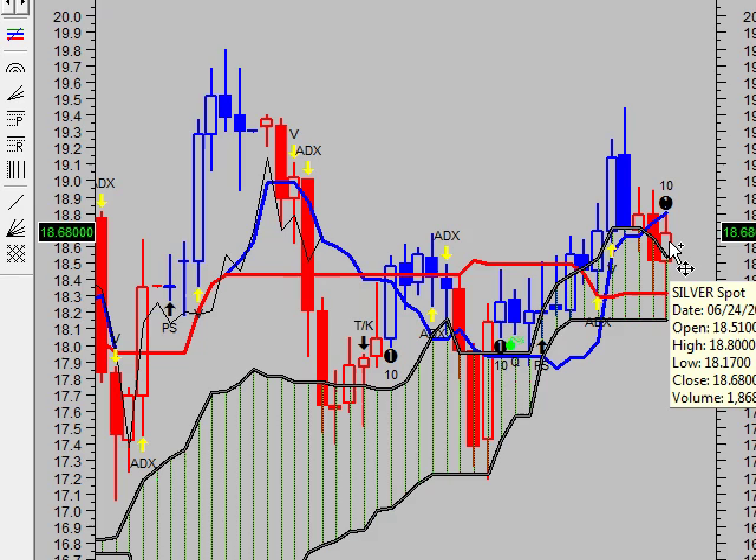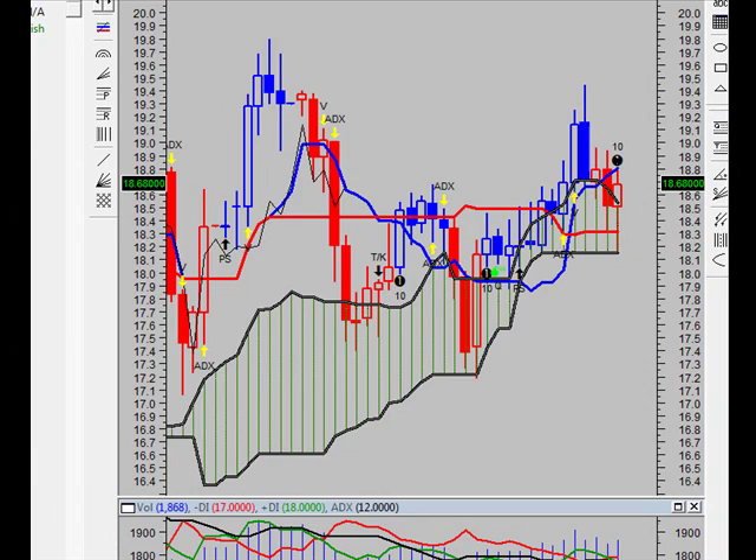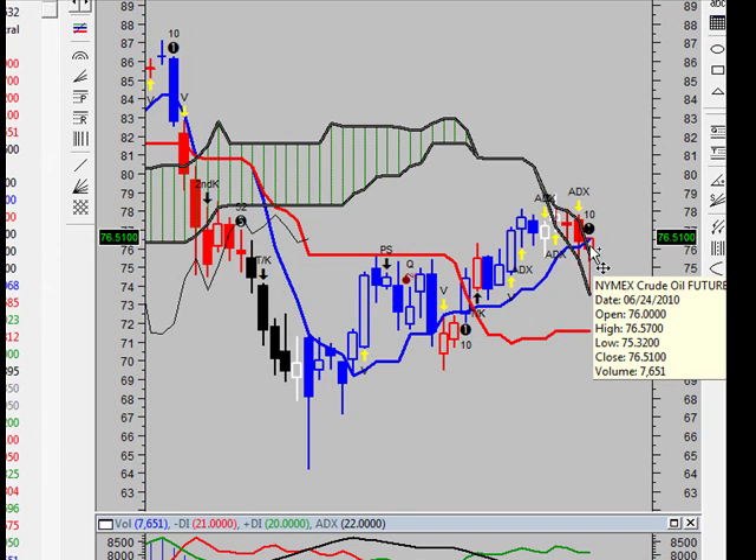That's all we have on gold and silver. Let's move on to crude oil — specifically the crude oil futures. A white body occurred based on yesterday's trading because prices closed higher than they opened. Through the past 10 bars, there have been 6 white up candles and 4 black down candles, a net of 2 white up. Through the past 50 bars, there have been 24 white up and 26 black down candles, a net of 2 black down.